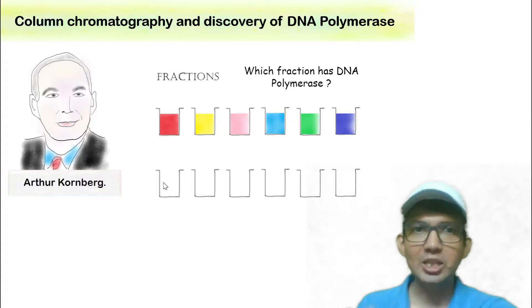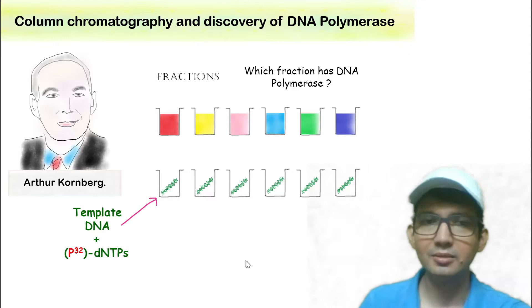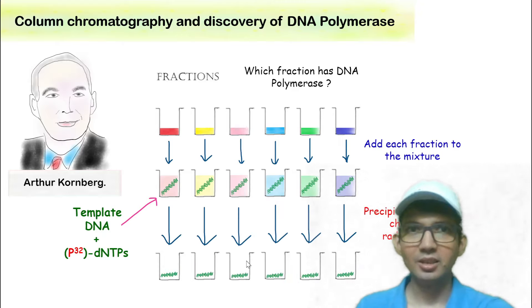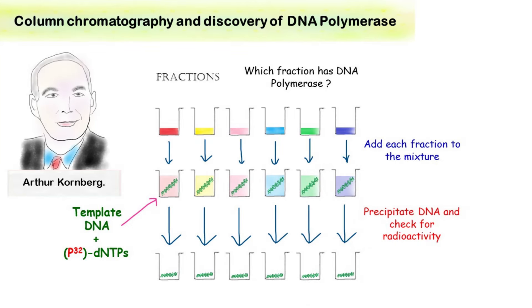To find this, he took template DNA along with labeled dNTPs. Each fraction was then added to this mixture. After incubation, the DNA was precipitated and checked for radioactivity. Surprisingly, one of the fractions showed the presence of labeled nucleotides incorporated into the template DNA.